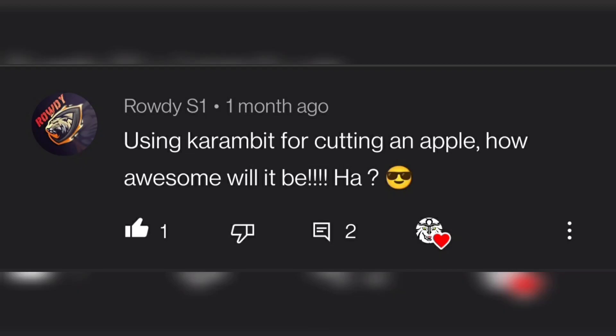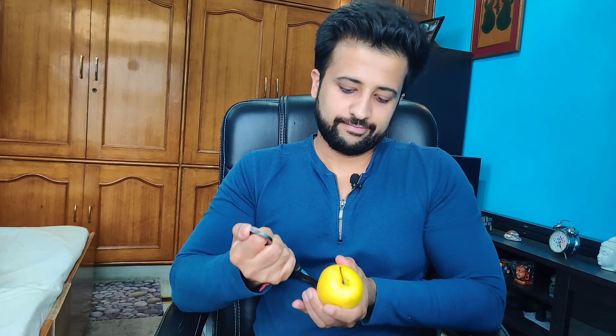Using a karambit for cutting an apple — how awesome will it be, huh? It is actually cool, man.